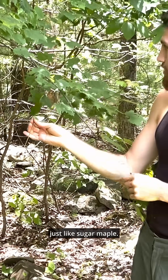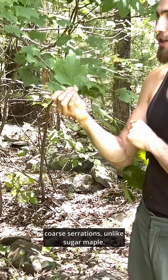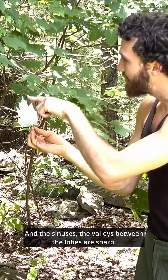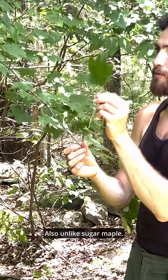Just like sugar maple. However, this leaf is covered in coarse serrations, unlike sugar maple, and the sinuses — the valleys between the lobes — are sharp. They go unlike sugar maple.